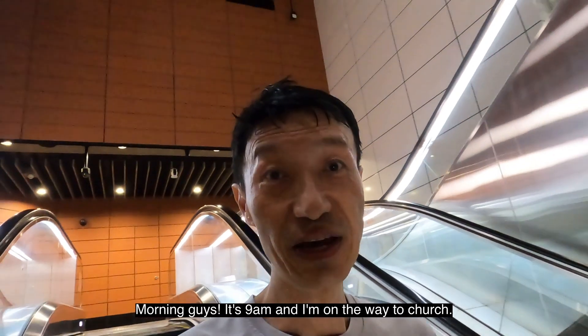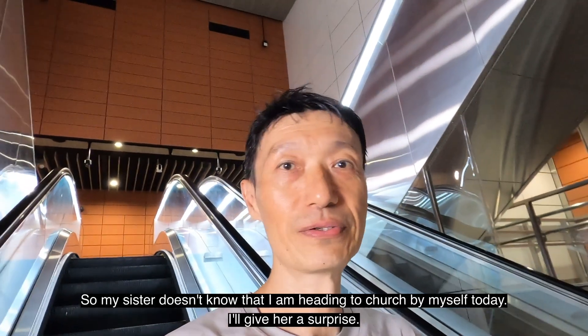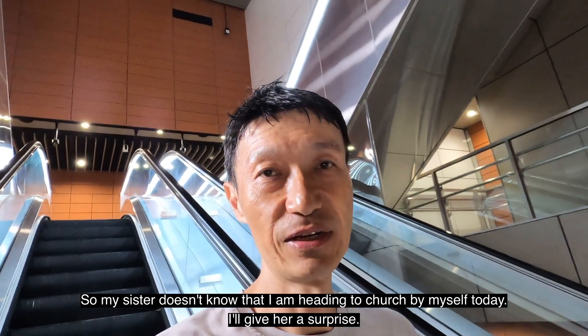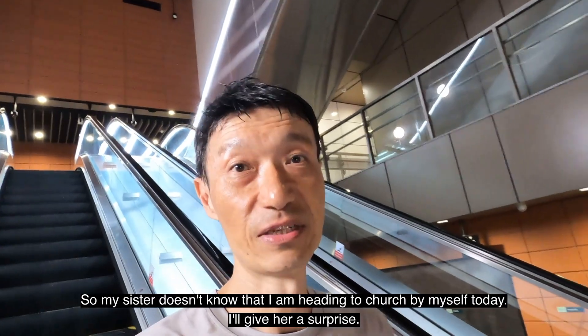Hey, good morning guys. It's 9am and I'm on my way to church. My sister doesn't know that I'm heading to church by myself today — I will give her a surprise.